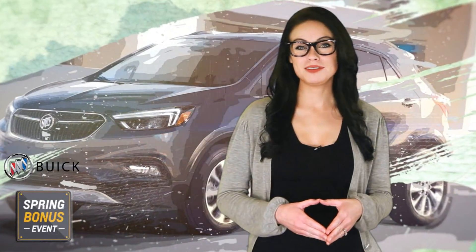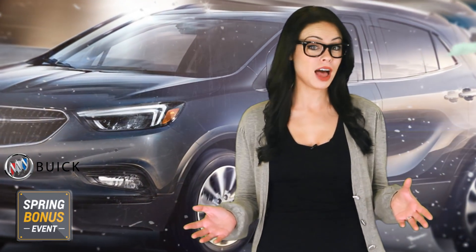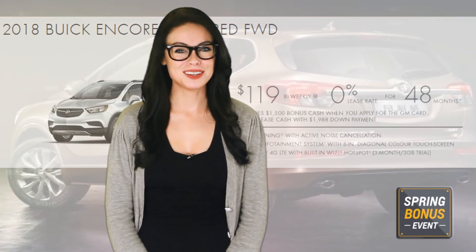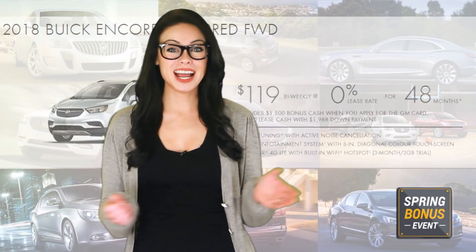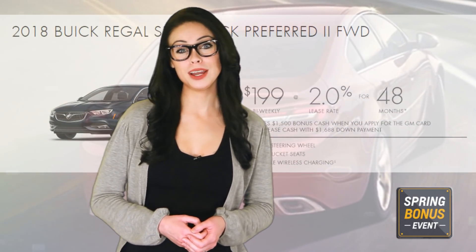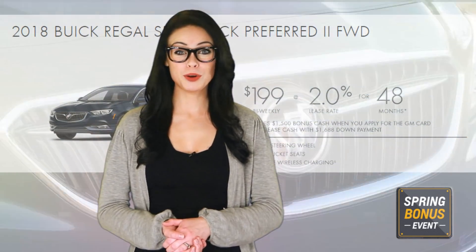On the Buick side of things, GM's luxury lineup could provide you with $1,500 in bonus cash towards the purchase of eligible new 2018 models when you apply for the GM card. You could also lease a favorite Buick model, the 2018 Buick Encore, for as low as $119 biweekly, or the sporty 2018 Regal Sportback for as low as $199 biweekly on approved credit.